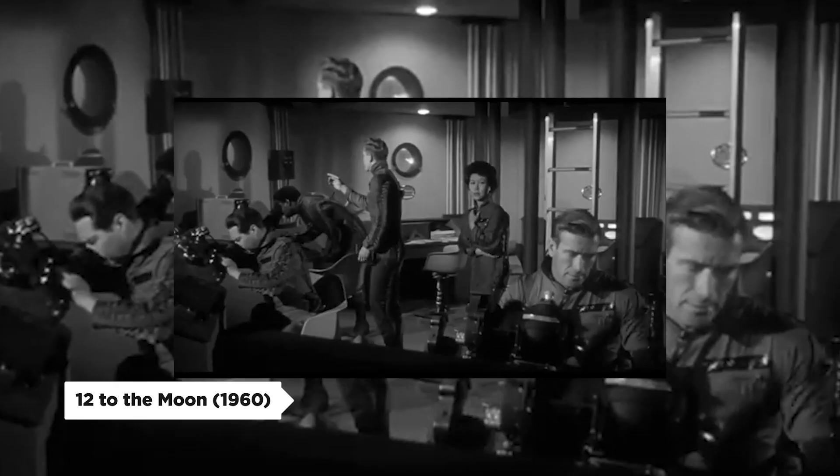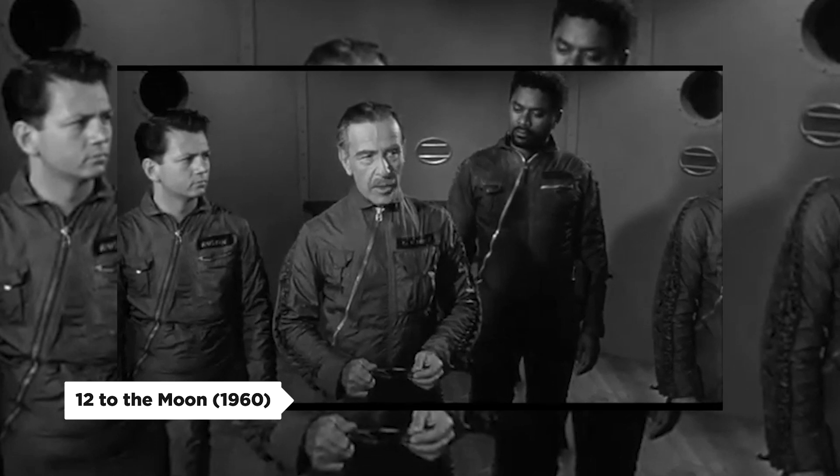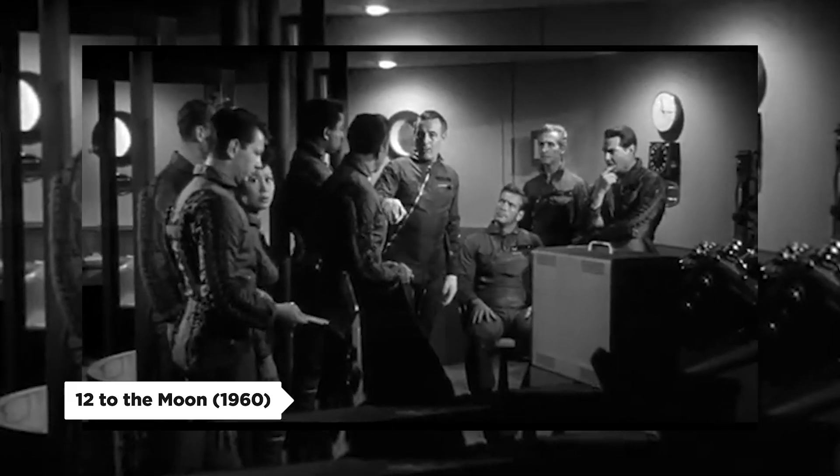Deadly lunar ash swallows noted scientists. Flaming meteors attack. We must fashion a powerful atom bomb and drop the bomb into the crater.